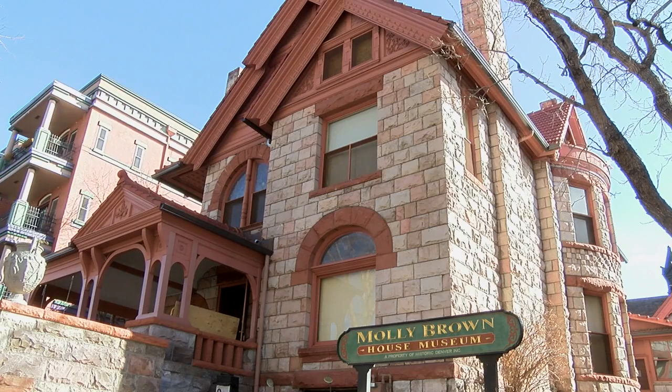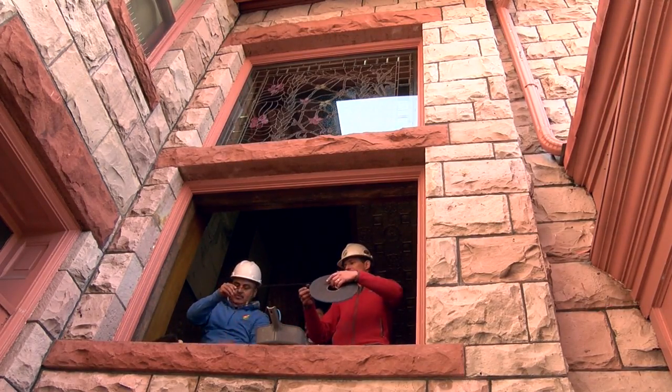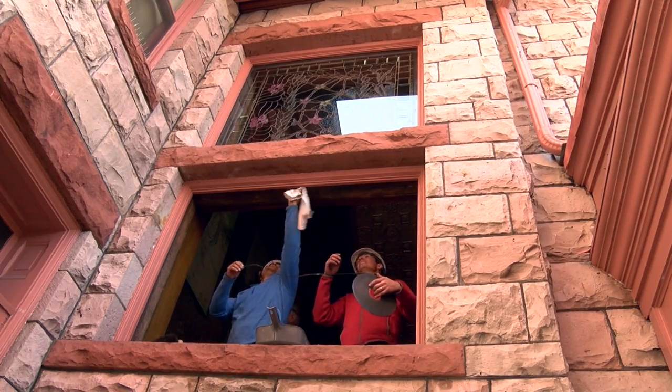It does feel like this house is my house, but it's Denver's house. Each generation really needs to commit to these beautiful preservation projects that we have here in Denver so we can keep our cultural heritage for the future generations who come to Denver, hear the story of Margaret Brown, and get to see this home and help us learn the story.